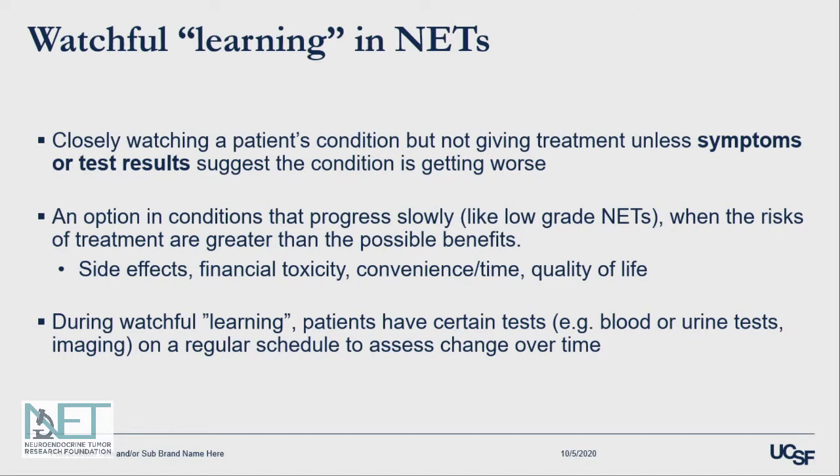When I talk about risks, I'm talking very broadly — because in addition to the obvious things like side effects, also things like the financial toxicity, impact on convenience, time, or quality of life for a patient need to be considered.